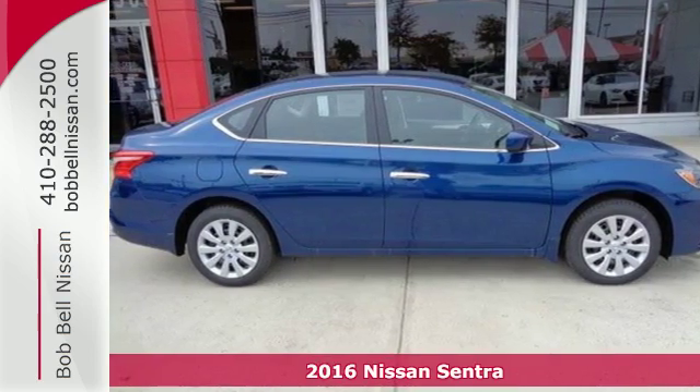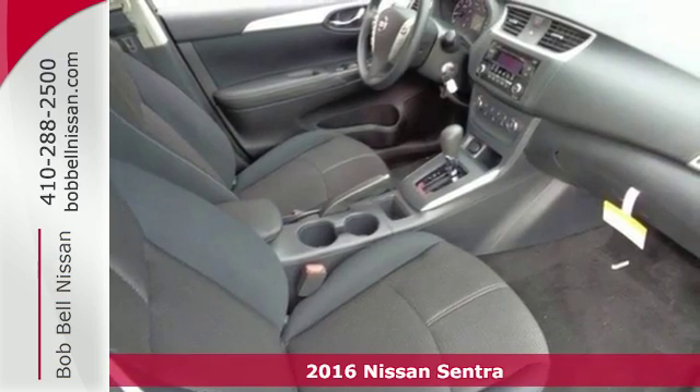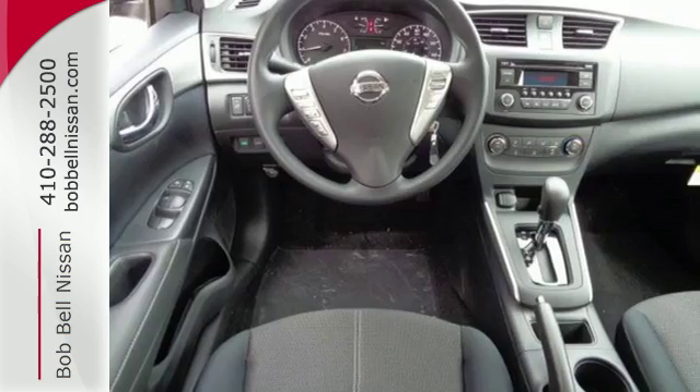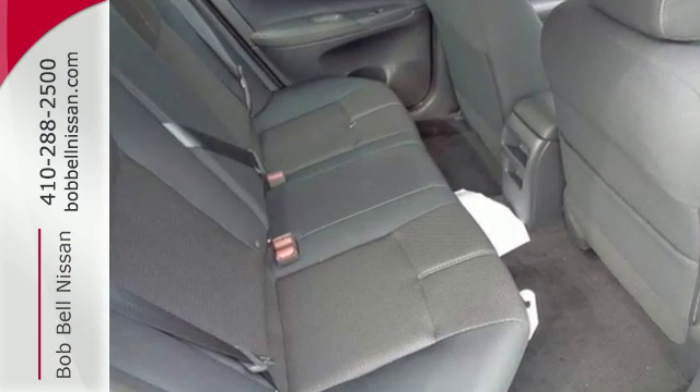It's a 2016 Nissan Sentra. Allow yourself an upgraded driving experience with more than just essentials. A comfortable cruiser that's a pleasure to drive, offering keyless entry, smart auto headlights, cruise control, and tire pressure monitoring system.